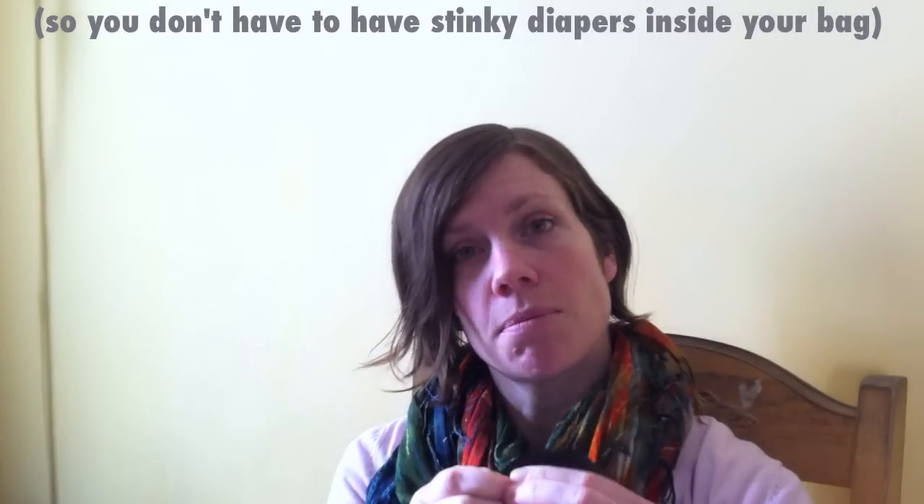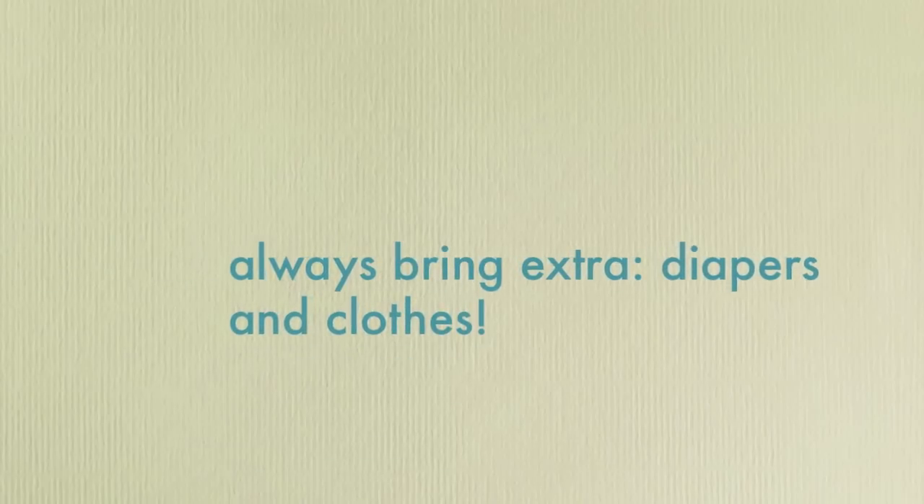I sell wet bags that look like this. They have a zipper top and a little strap that can go onto a diaper bag, your purse, your stroller, or your baby carrier, so you can always have it at hand. You need to bring extra diapers depending on how long you'll be out and how frequently your baby needs to be changed. When you're out, just put the dirty diaper in your bag, seal it up, bring it home, and put it in your diaper pail with the other dirty diapers until it's wash day.